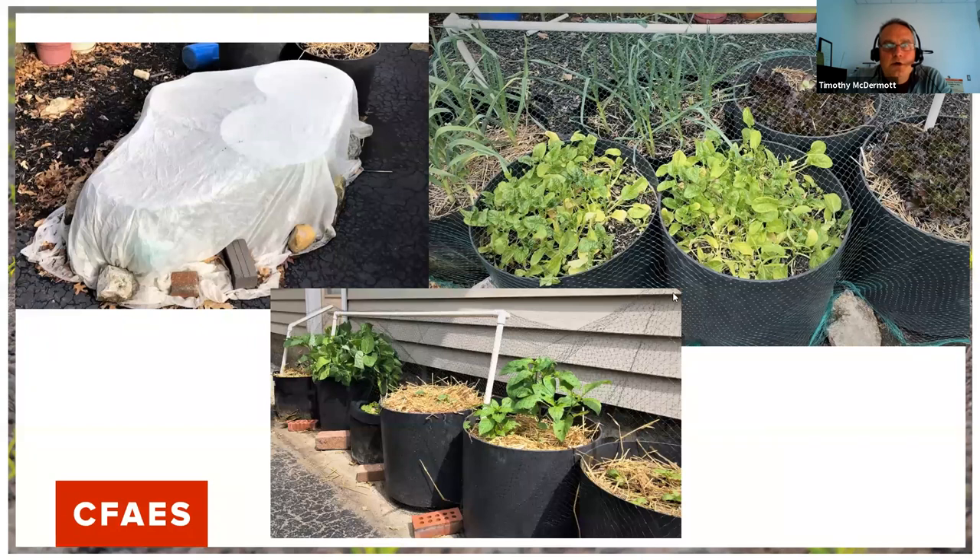Melissa asks: will I trim the tops of my tomatoes if they're getting too big before planting? I will not, Melissa, because that's the main stem leader on them. If I trim the tops, then I would have to train a sucker into becoming the new main stem leader on my tomatoes.